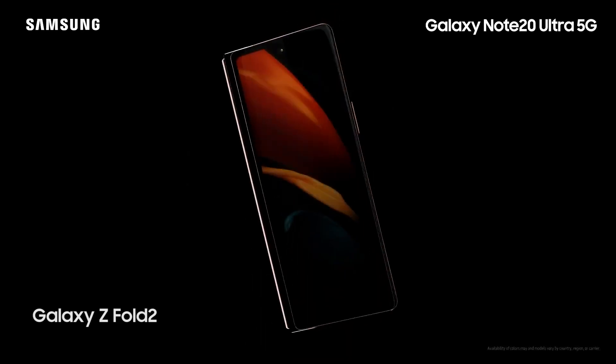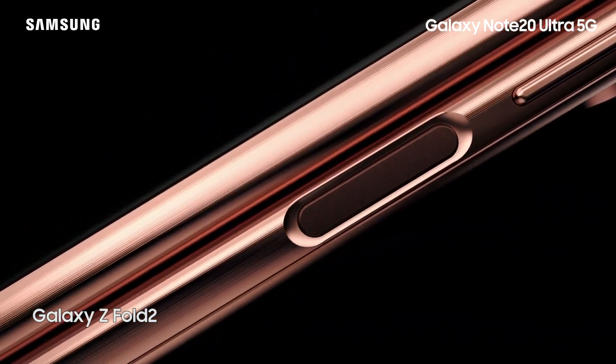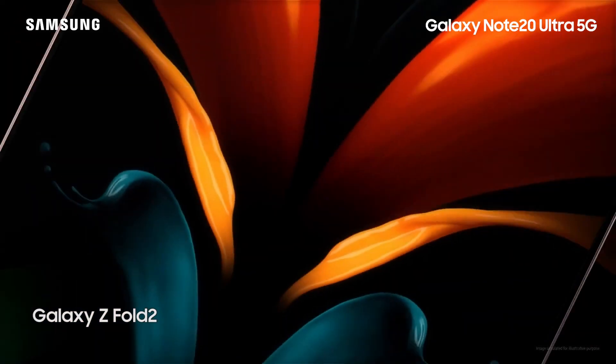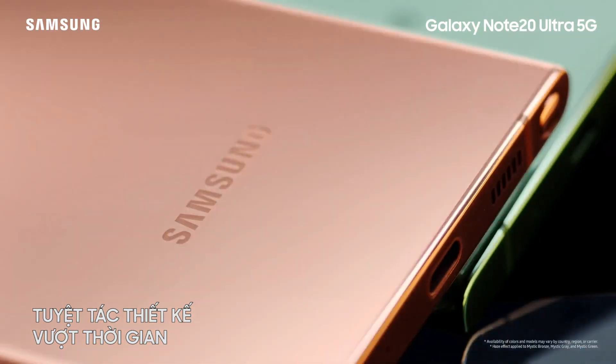Today, we highlight once more our innovation leadership and passion — the Z Fold 2. Design is one, and the one is a combination of everything.